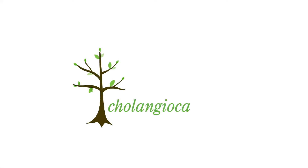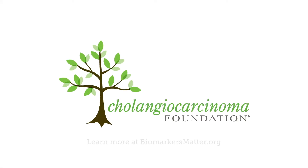A message from the Cholangiocarcinoma Foundation. Learn more at biomarkersmatter.org.